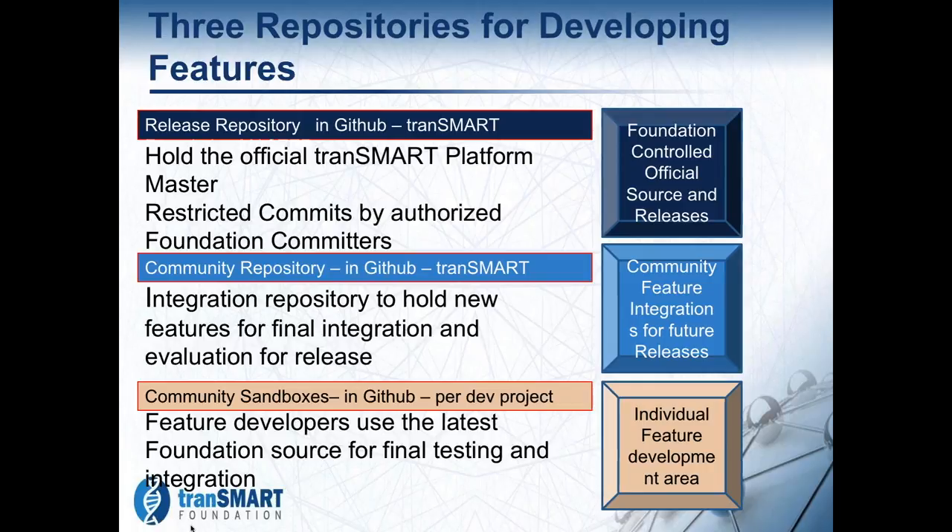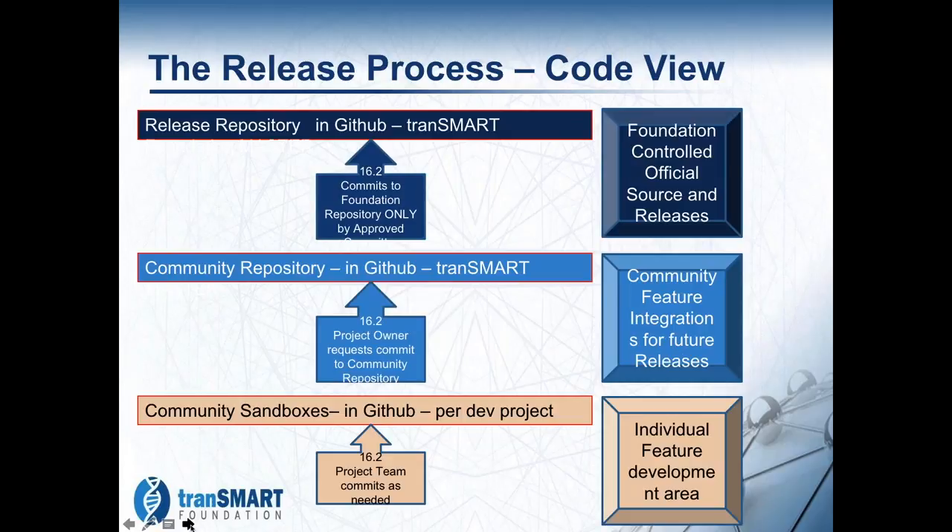The process starts at the bottom from each of the different project teams. They move into the integration branch — the community repository — where all the integration and initial testing happens, and then eventually end up in the official release. The goal for 16.2 is to get this out by the end of September. When we show up at the annual meeting in San Diego, we will be showing the released version of 16.2 with at least most, if not all, of the features laid out.